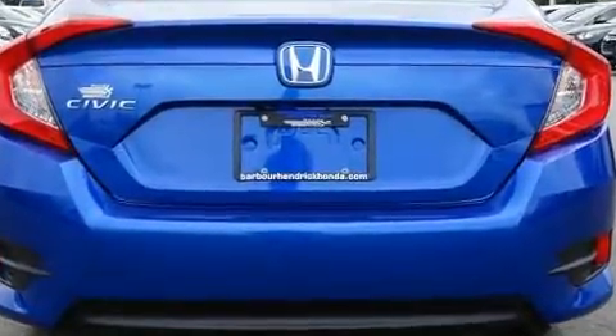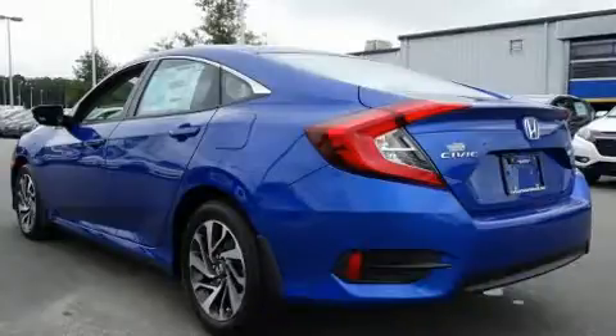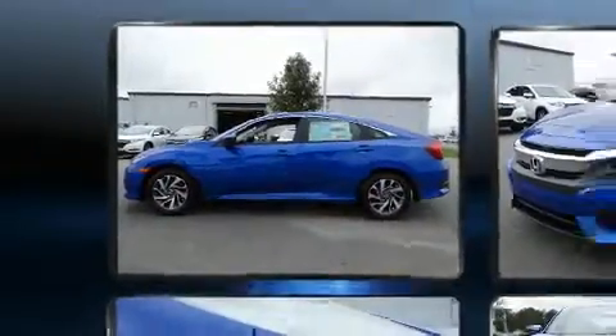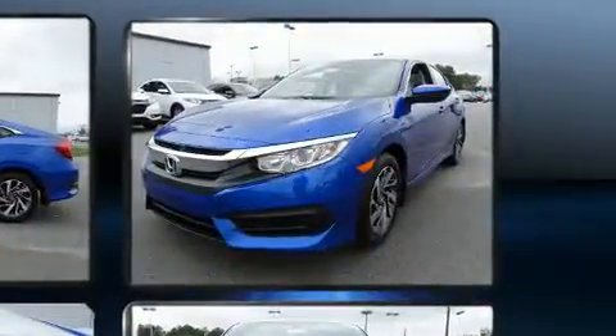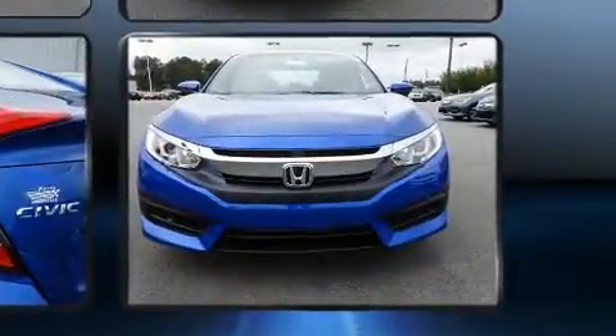Comfort and convenience were prioritized within, evidenced by amenities such as one-touch window functionality, a tachometer, fully automatic headlights, and air conditioning. For drivers who enjoy the natural environment, a power moonroof allows an infusion of fresh air.